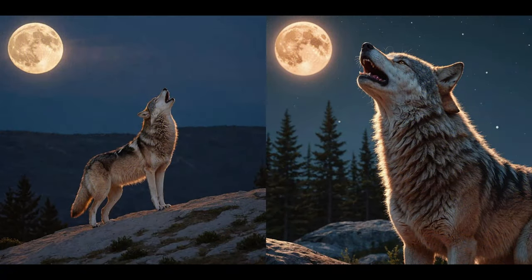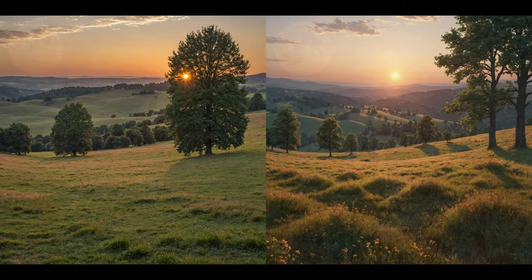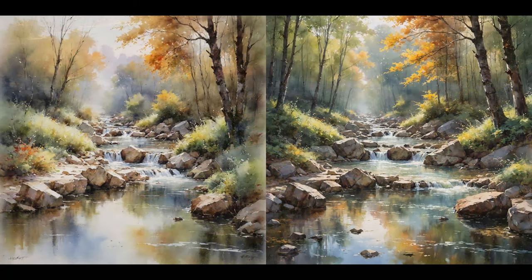Another example: Howling Wolf with full moon. The image on the right is just far more dramatic — I bet a majority of people would select the right image. And here is a landscape. Maybe this is a draw and the image on the left is not bad at all, but the image on the right has a nicer composition as a whole, so I bet the image on the right will be selected more frequently.